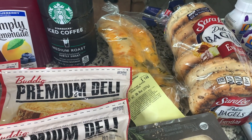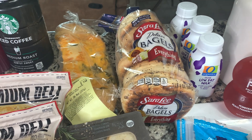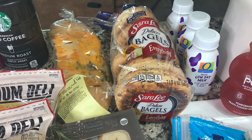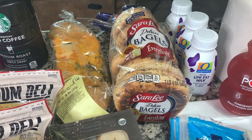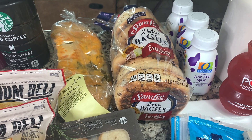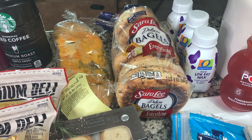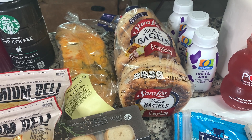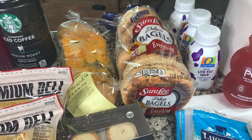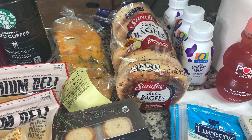Then I grabbed this loaf of jalapeño cheddar bread and some everything bagels. I also grabbed some of these freebies — they're shelf-stable milks and they were free. I've got a lot of small cereal cups to use up, so I figured I can throw them into my boyfriend's bag for work since he loves cereal. He can eat those cereal cups with these little miniature milks.